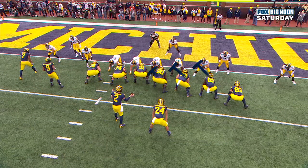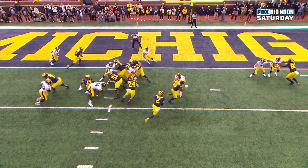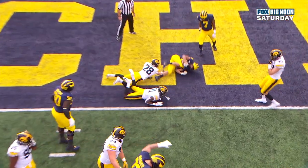What you're going to get is everybody blocking down, and when that happens, Peoples-Jones comes across the field. Watch as that influences Iowa — right there, the linebacker is out of his gap. Charbonnet is able to get skinny, get right up the field.